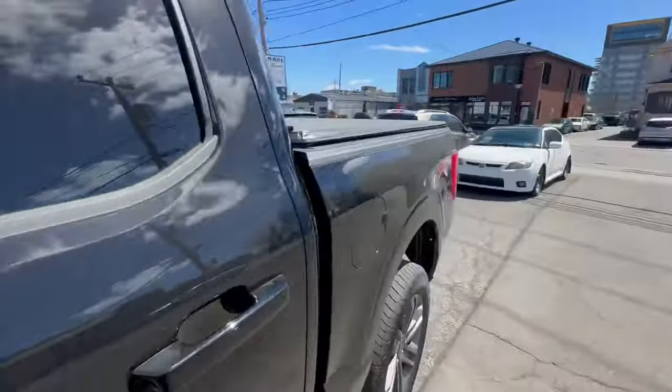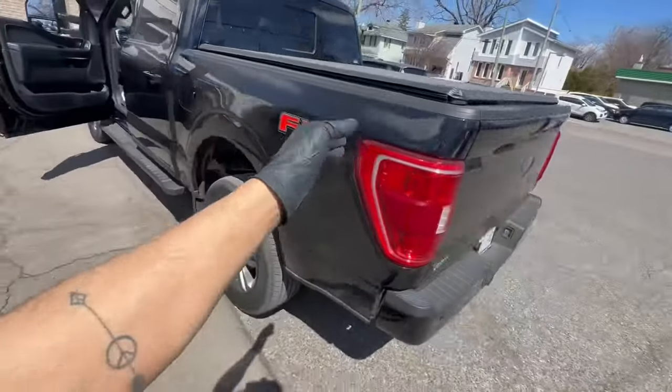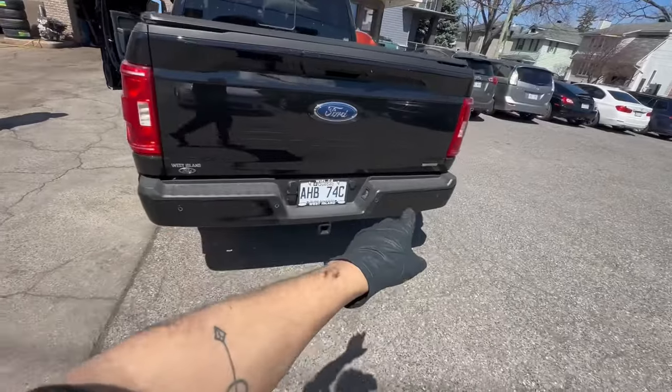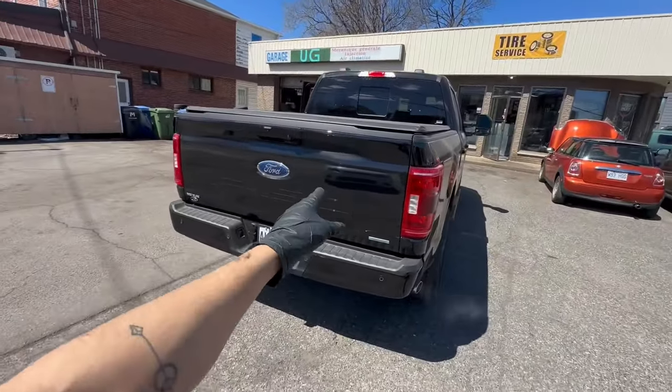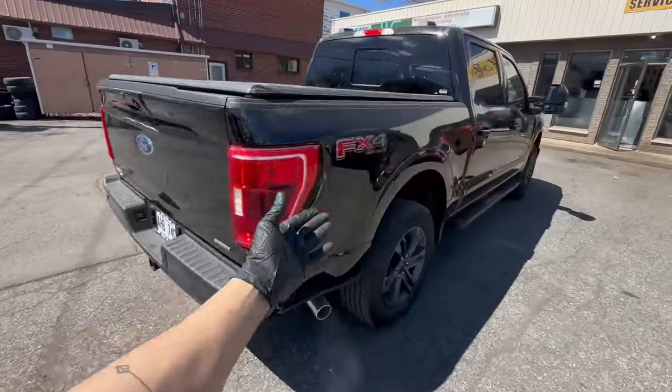However, there is a second model with the 5.4 engine, and another model which is the 5.0. My favorite for light duty is the EcoBoost, and the other one I like is the 5.0 — that's my favorite truck overall.